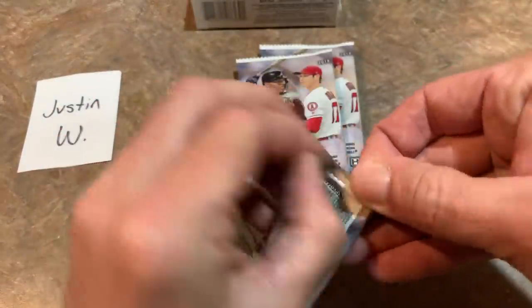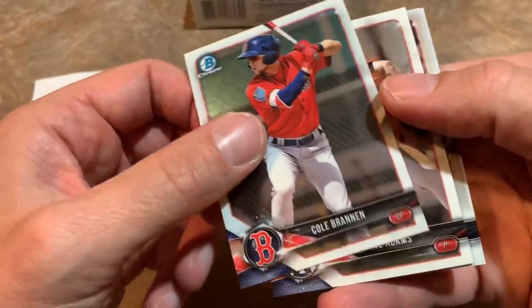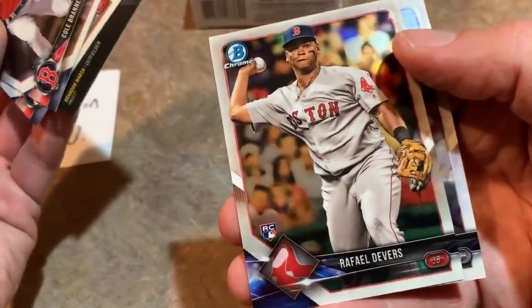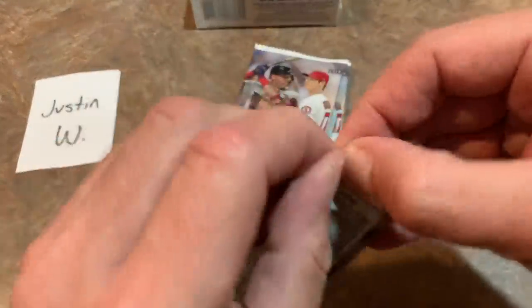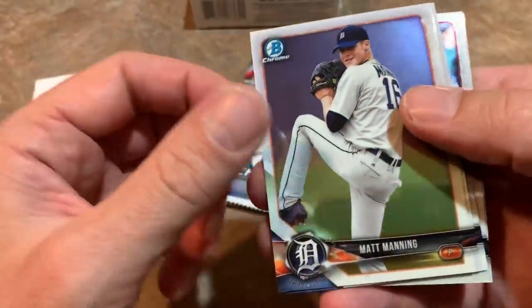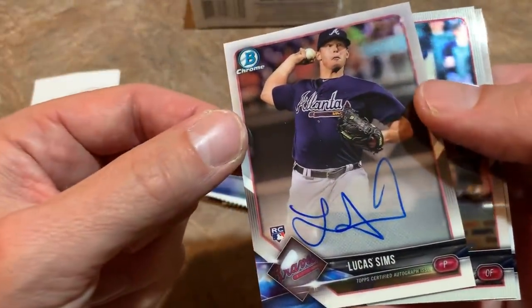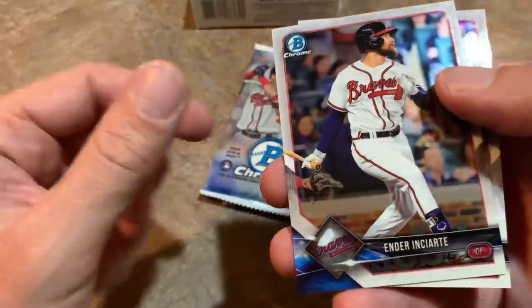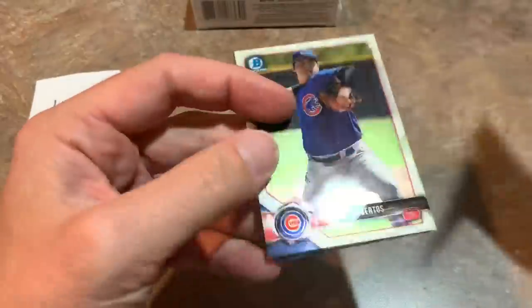Pack number three — there should be an autograph coming very soon. We got Cole Brennan, Chance Adams, and a Brandon Marsh Peaks of Potential insert card. Rafael Devers rookie card is a really nice one — we'll get that sleeved up. Ryan McMahon is the final one. Then we have Sixto Sanchez, and there we go — Lucas Sims is our first autograph, a Lucas Sims rookie auto from the Braves. Nice on-card auto, though unfortunately it's not a parallel. Still nice to get an auto.